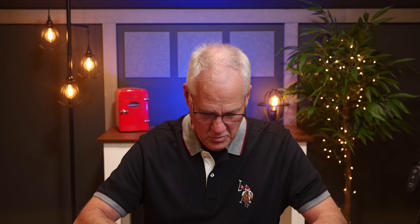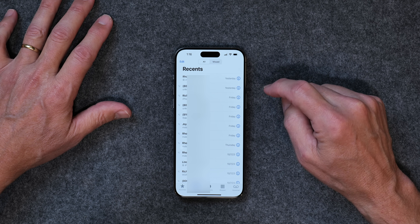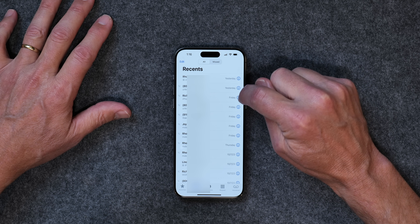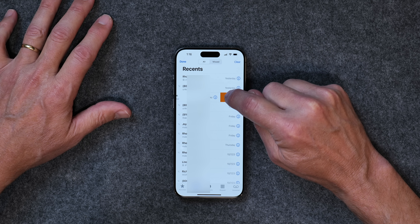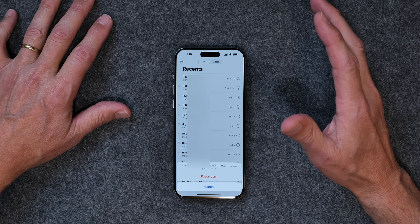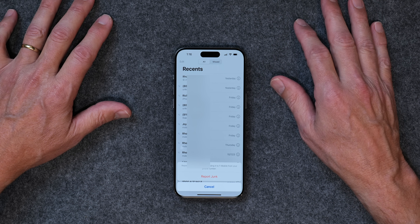I get junk calls all the time on my iPhone — it just drives me nuts. But there's a way when a call comes in that you can report it as junk. If you go to Recents and find a junk call, you can just slide over and tap to report it as junk. Once you report it, if that number is used again to call you, it won't go through. That's going to be a really handy feature for those who want to clear up all the junk calls that come in.